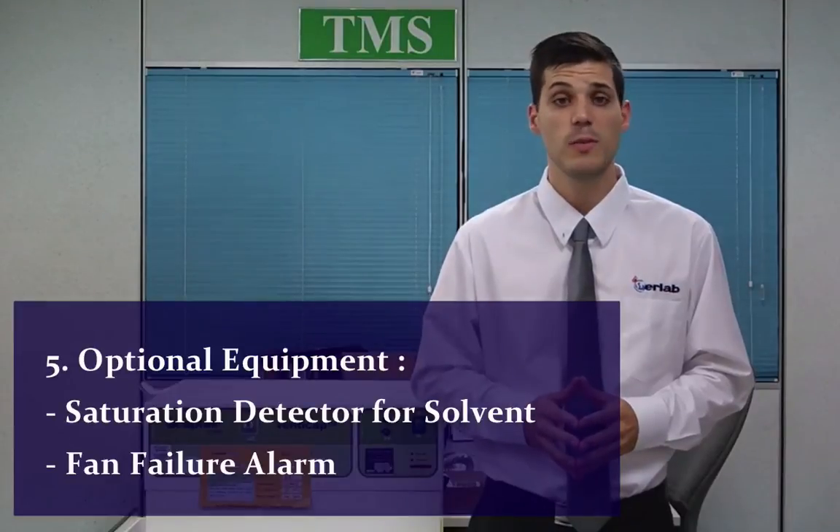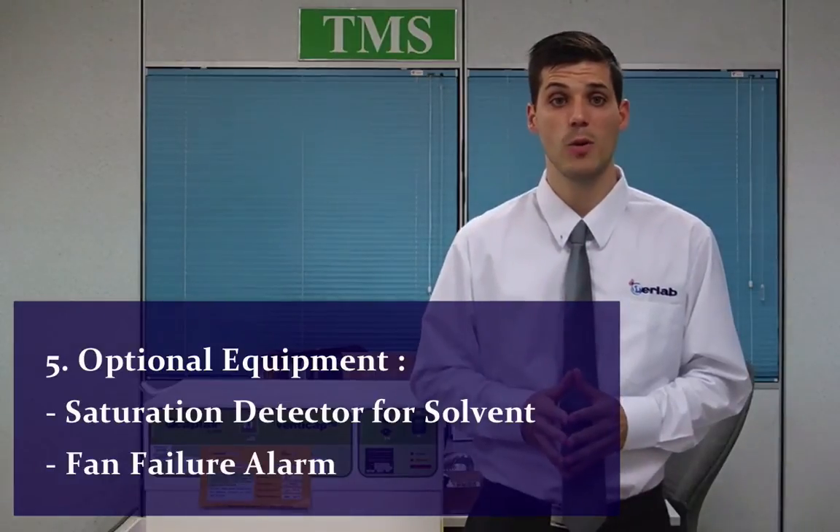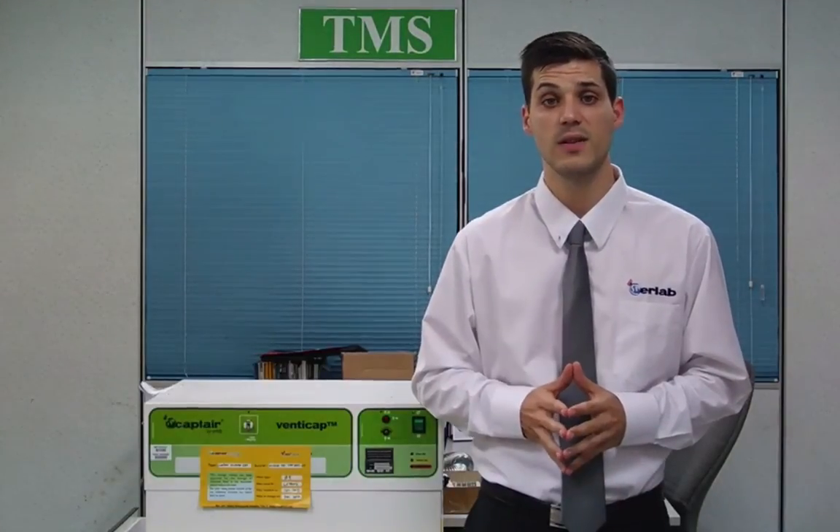Last point: optional equipment for the VentiCAP includes a saturation detector for solvents, which alerts when the filter should be changed, and also a fan failure alarm to monitor the ventilation and alert in case of ventilation failure.